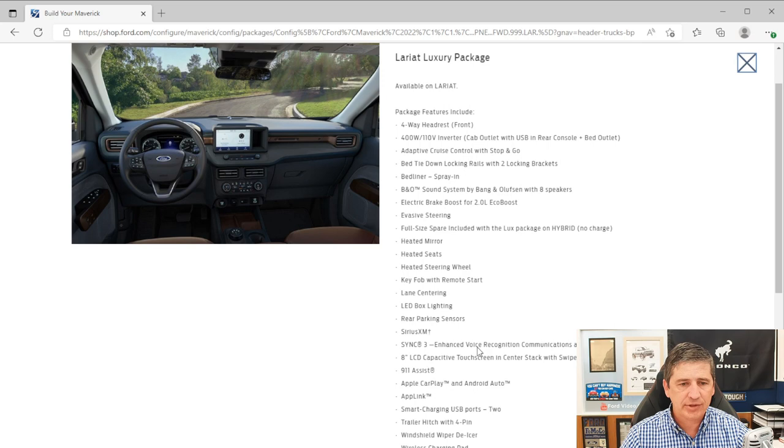The Luxury Package includes a 4-way adjustable headrest for the front seats, so the headrest can tilt forward, not just move up and down. You also get a 400-watt outlet — one behind the console and one in the bed, where it replaces the driver's side cubby. An LED bed light is included. The audio system upgrades from six speakers to a Bang & Olufsen 8-speaker system with a subwoofer and HD radio. It also upgrades you to the SYNC 3 system with enhanced voice recognition for entertainment.